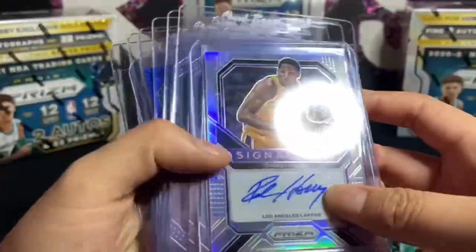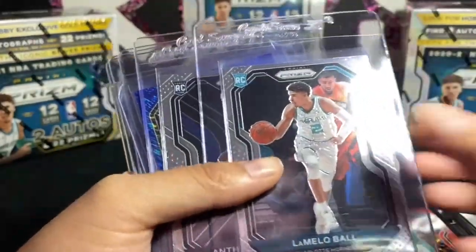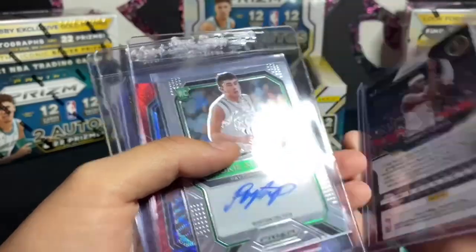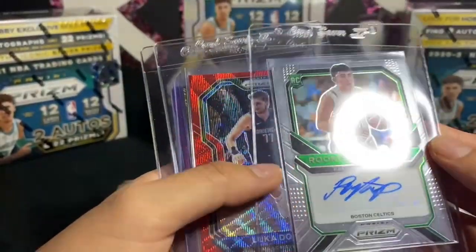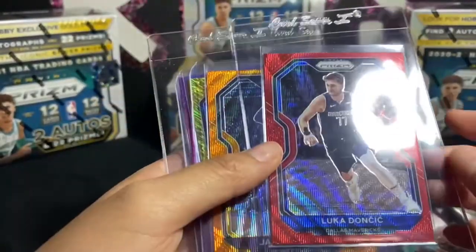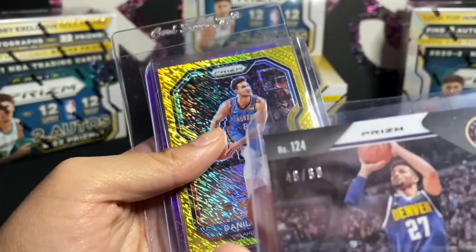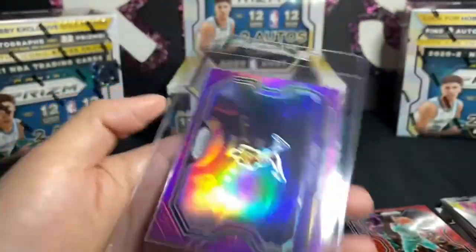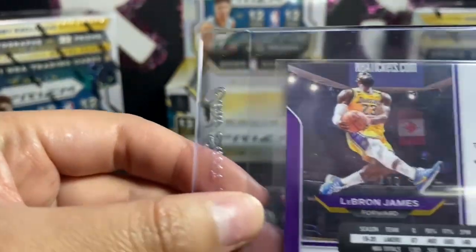Okay, so here's a little recap. We got an auto of Peyton Pritchard. Tyrese Halliburton base, LaMelo Ball base, Anthony Edwards base — pretty good so far. Tory Craig blue shimmer numbered to 35 — oh shit! Peyton Pritchard rookie, Luka Doncic red wave — super nice! Jamal Murray orange wave numbered to 60, 46 out of 60. This is the gold wave numbered 10 out of 10. And lastly we have the LeBron purple numbered to 99. Yeah, that was everything!